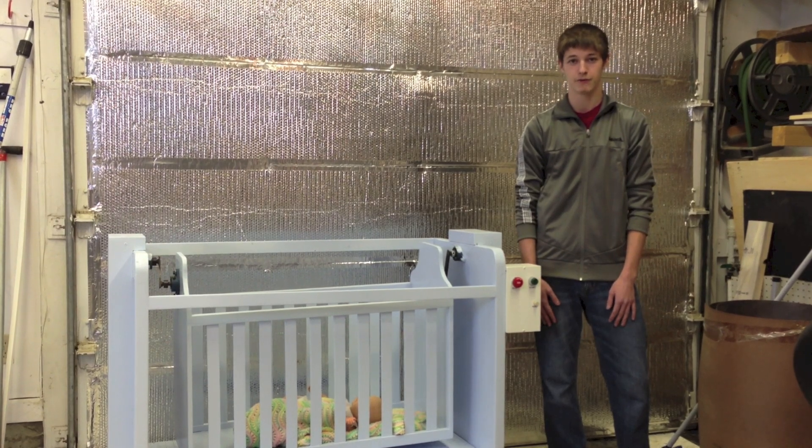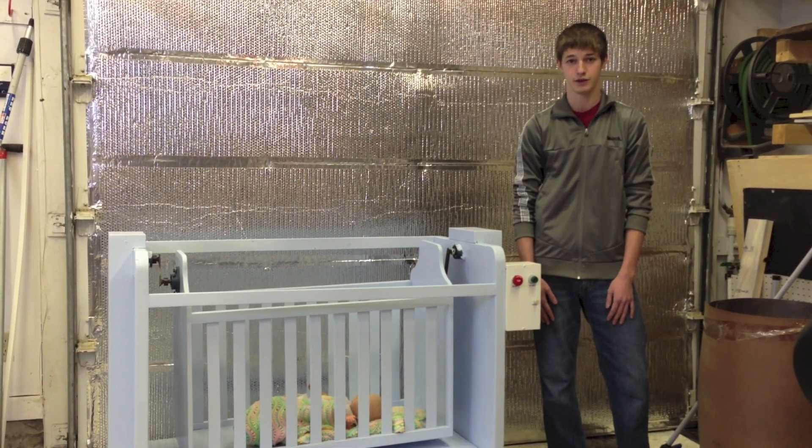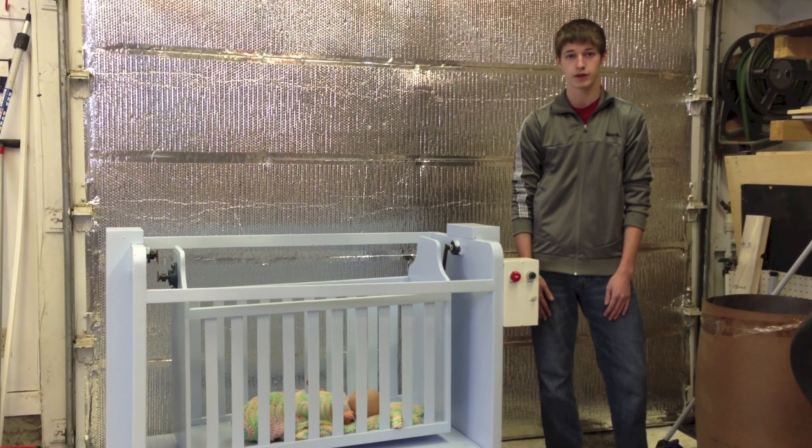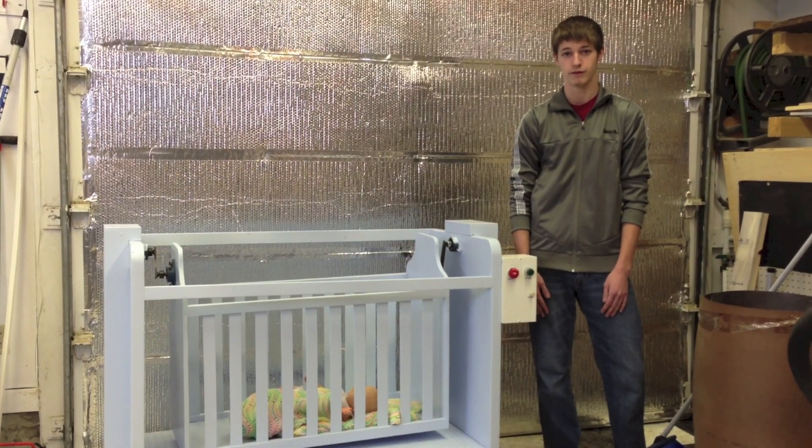Hi, my name is Andrew Polson. I'm in my fourth year of industrial systems engineering at the University of Regina. For my fourth year project, I built an automated baby cradle designed to simulate the rocking and rolling motions of a moving vehicle.